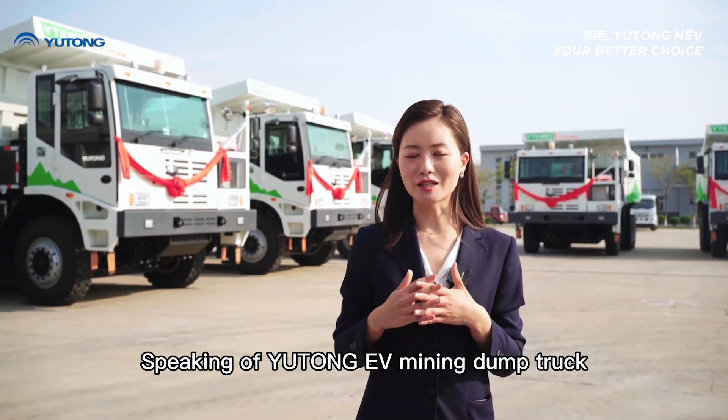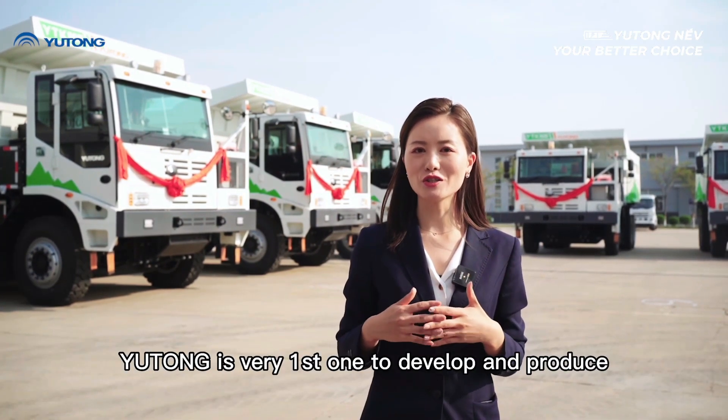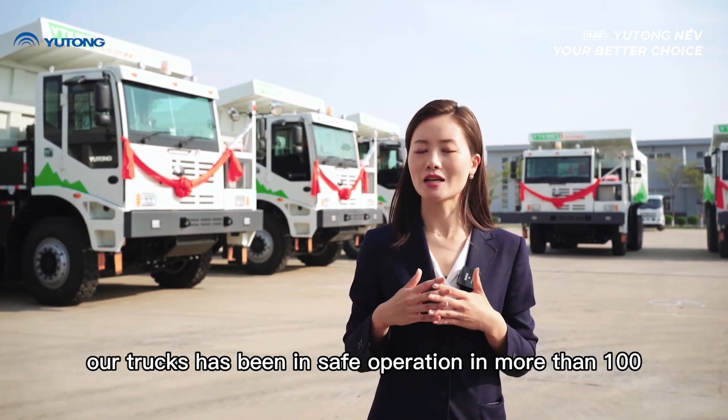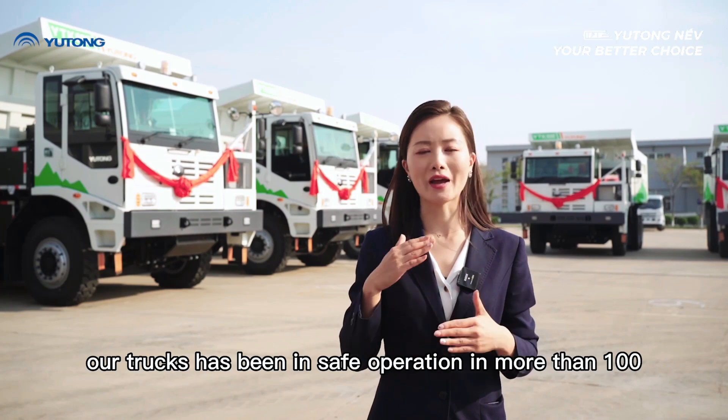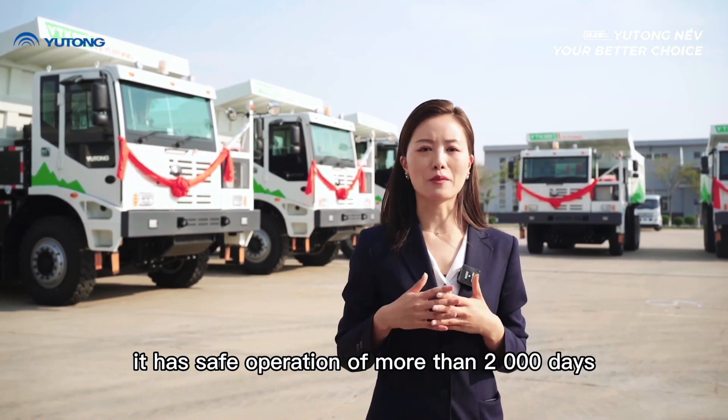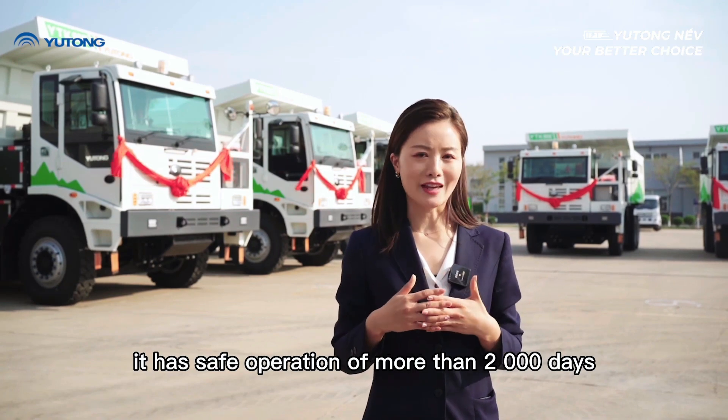Yutong is the very first company to develop and produce an EV mining dump truck in the industry. Our trucks have been safely operating in more than 100 mining sites, covering 20 million kilometers with more than 2,000 days of safe operation.